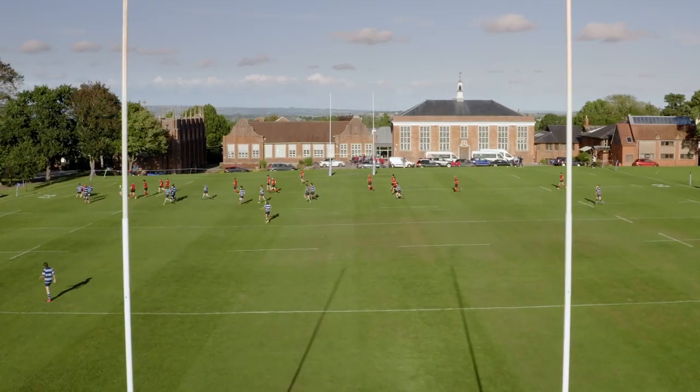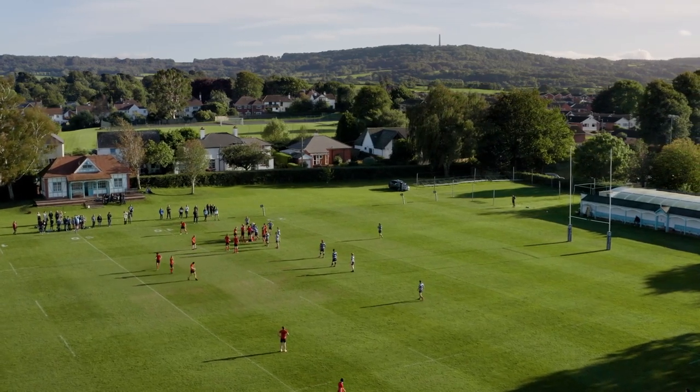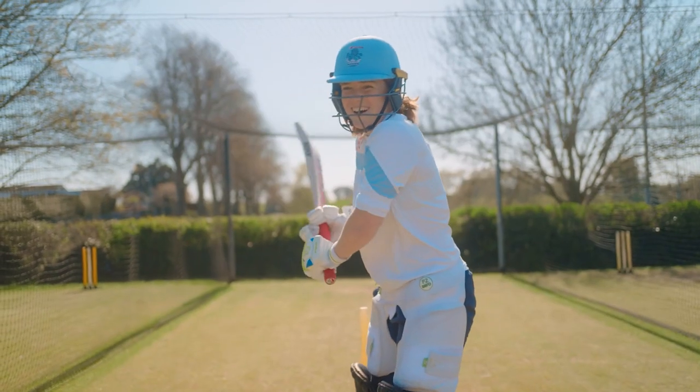This is Schoolfield, which is at the heart of our 45-acre site with the Quantock Hills surrounding us. We do many sports here at Wellington — there's tennis, netball, hockey, rugby and cricket, all of which are played on these beautiful grounds.